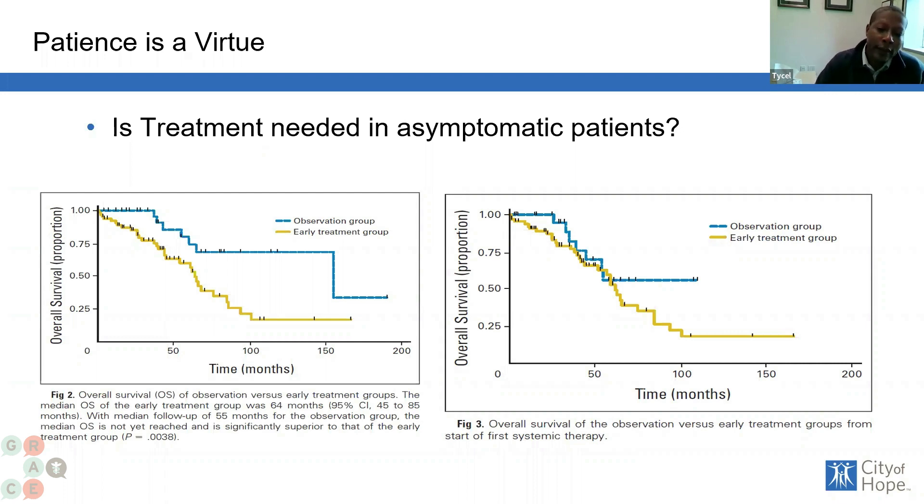The key takeaway is that if you have mantle cell lymphoma and do not have symptoms, there is no reason to treat you because you will not suffer any detrimental effects. While the left-hand box suggests that patients who are observed do better, that is really due to what we call a lead time bias — their cancers are a little different. If you look at outcomes on the right-hand side from the time treatment is started, survival and outcomes are about the same. The bigger takeaway is not that observing is better, but that you don't lose anything from observing. You do not need to rush into treatment if you have no symptoms because, since this is an incurable cancer, treating you early does not improve your outcomes — it only exposes you to side effects you don't need before we really need to treat the cancer.